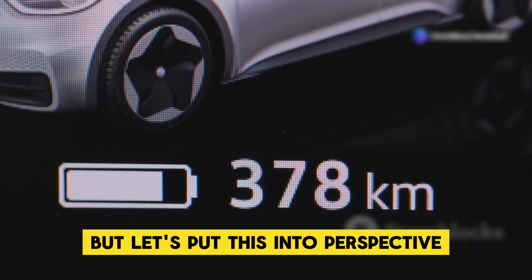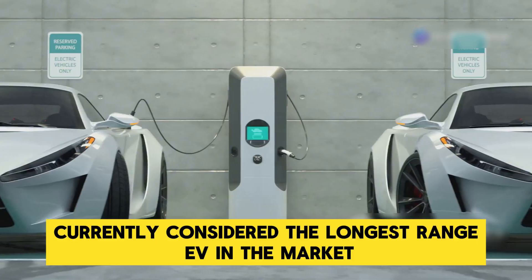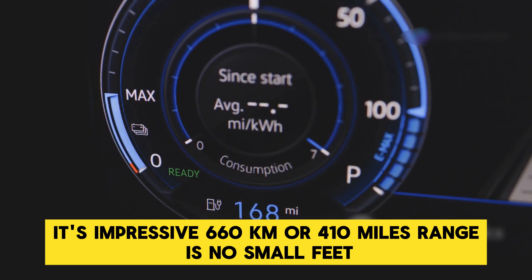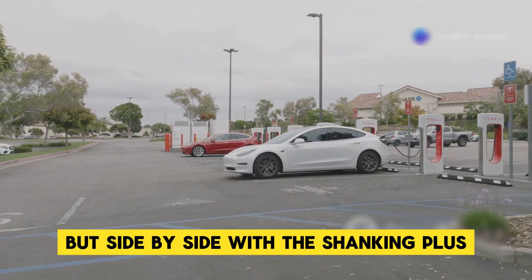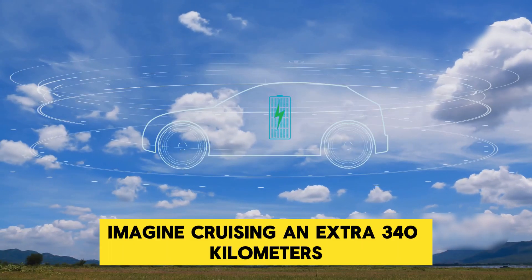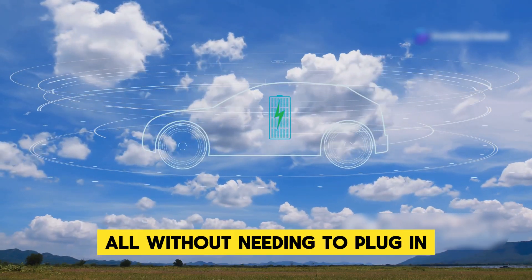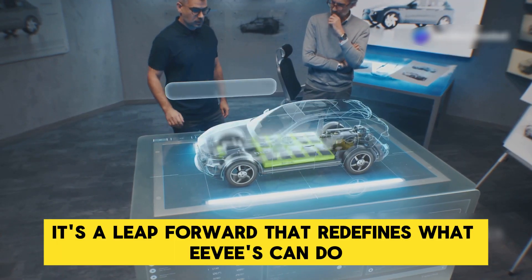To put this into perspective, take the 2024 Lucid Air for example — currently considered the longest-range EV in the market, with an impressive 660 kilometers or 410 miles range. But side by side with the Shenxing Plus, the Lucid Air's capabilities suddenly feel modest. Imagine cruising an extra 340 kilometers or 210 miles beyond what the Lucid Air offers, all without needing to plug in. It's a leap forward that redefines what EVs can do.